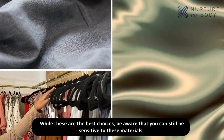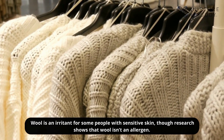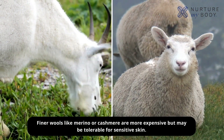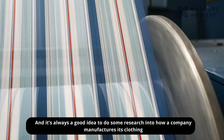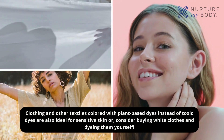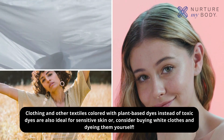While these are the best choices, be aware that you can still be sensitive to these materials. Wool is an irritant for some people with sensitive skin, though research shows that wool isn't an allergen — the type of wool and how it's treated during processing may be the underlying cause of irritation. Finer wools like merino or cashmere are more expensive but may be tolerable for sensitive skin. It's always a good idea to research how a company manufactures its clothing — the more transparent the company is about its processes, the better. Clothing and textiles colored with plant-based dyes instead of toxic dyes are also ideal for sensitive skin, or consider buying white clothes and dyeing them yourself.